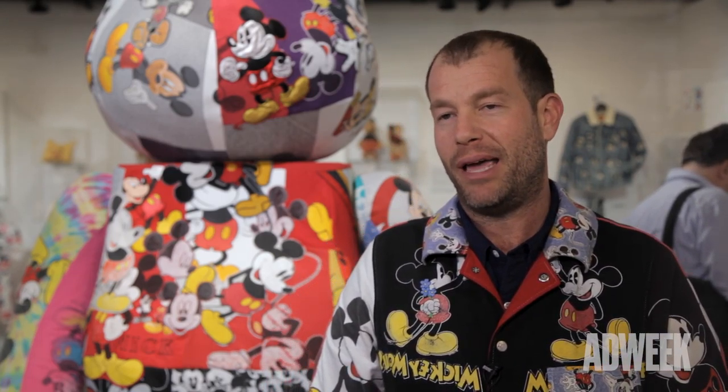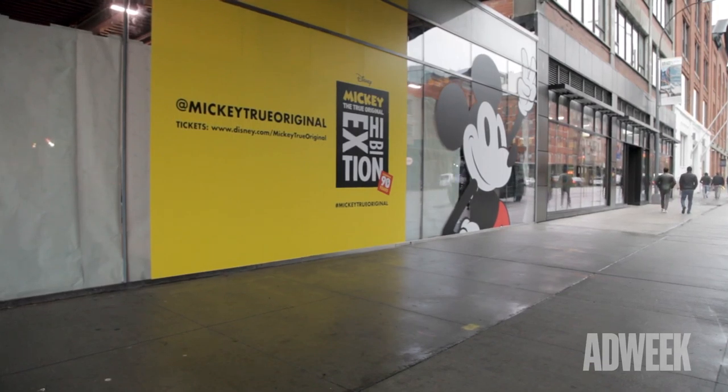The inspiration for this activation originally came from multiple sessions with Disney Consumer Products and my agency. We spent quite a bit of time with archives to really hone in on the highlight moments of Mickey's legacy and figure out how to contemporize those, which ended up becoming this fully immersive 16,000 square foot exhibition.